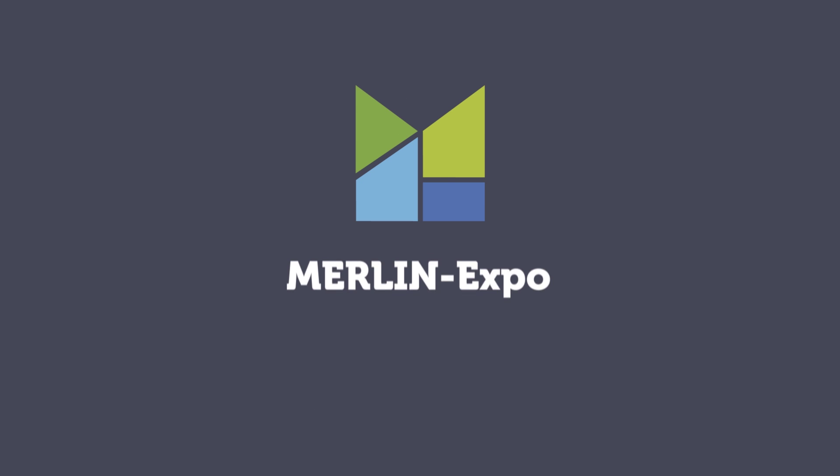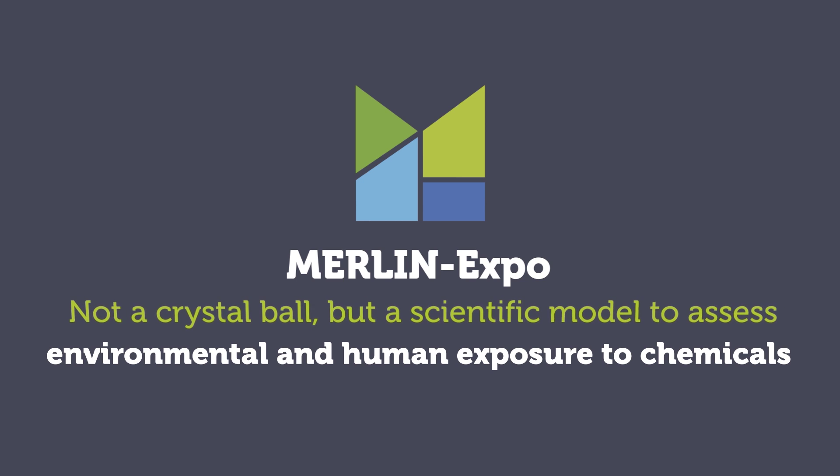Merlin Expo is a simple, flexible, yet standardized tool for reliable predictions. Not a crystal ball, but a scientific model to assess environmental and human exposure to chemicals.